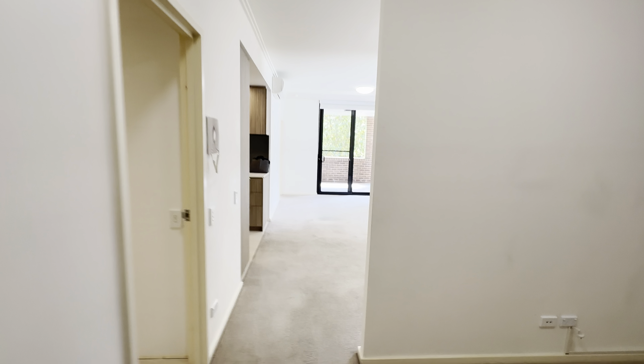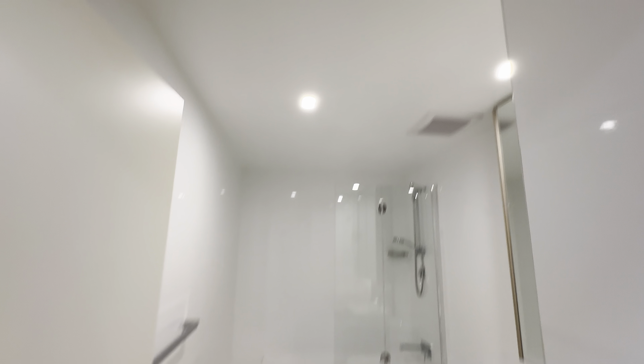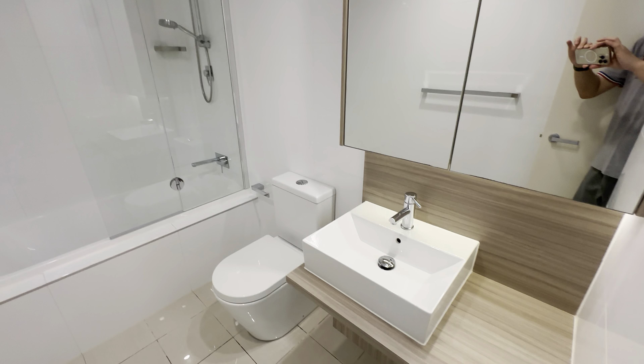This is the second bedroom, featuring mirror wardrobes.